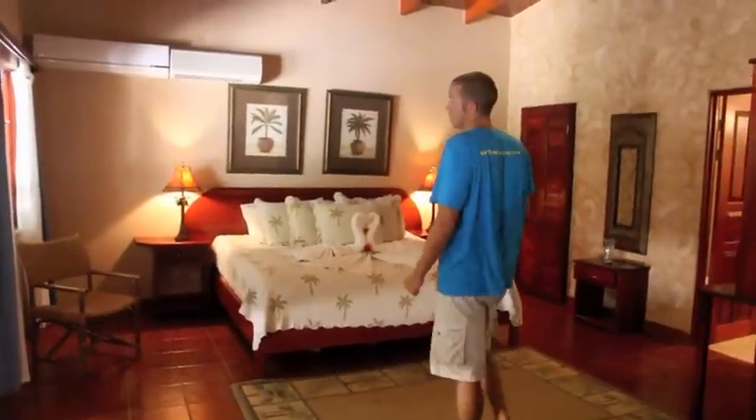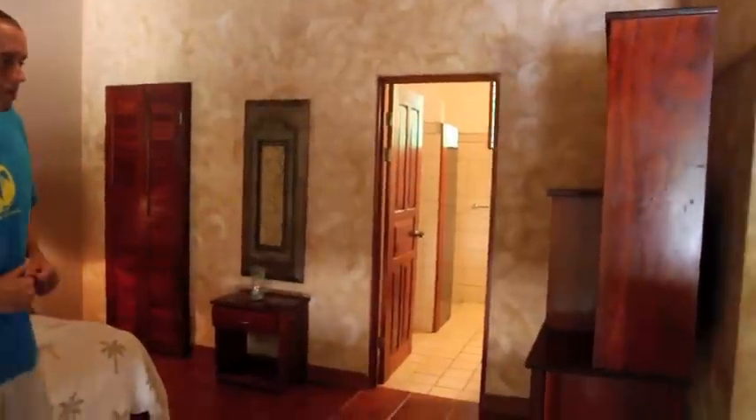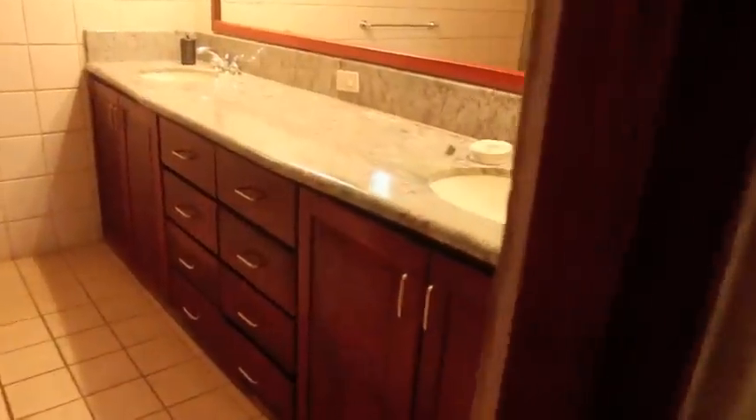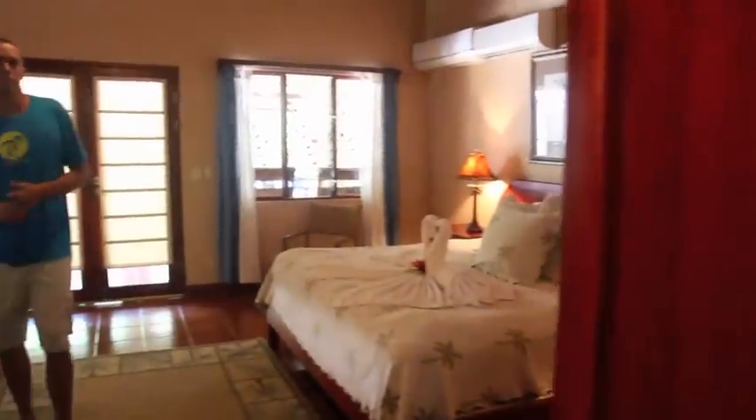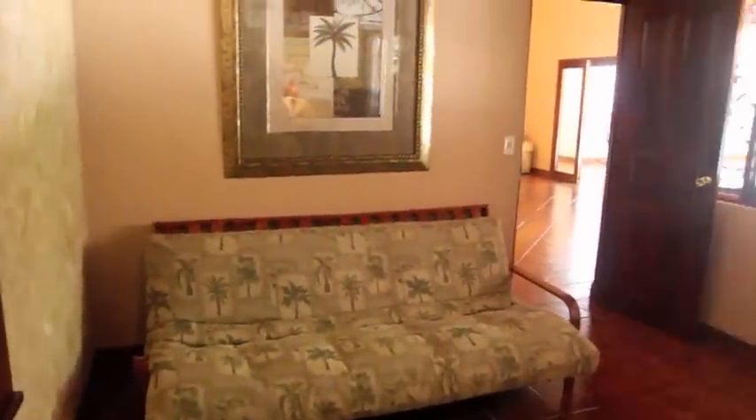Let's take a look at the master suite. King size bed, air conditioning, ceiling fan, private bathroom, and television. There's also a futon set up as well for maybe some kids or smaller children if you want to have them stay in the room with you.